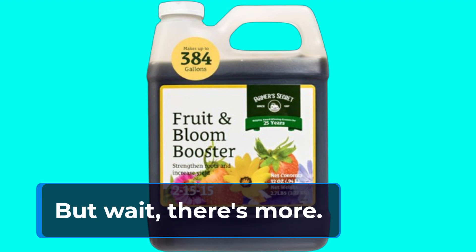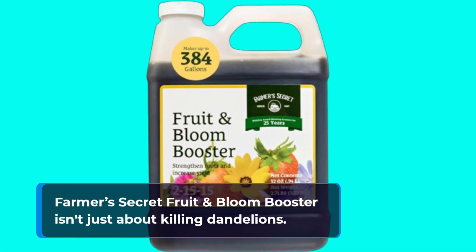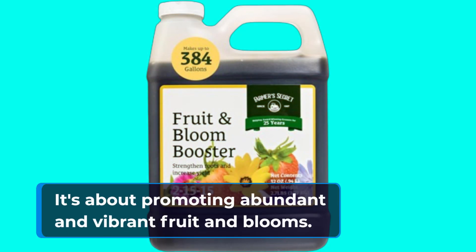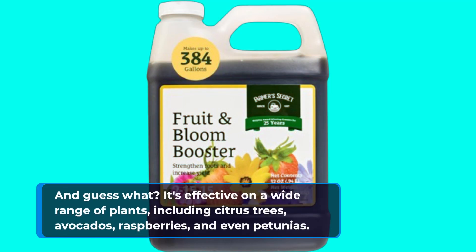But wait, there's more. Farmer's Secret Fruit & Bloom Booster isn't just about killing dandelions — it's about promoting abundant and vibrant fruit and blooms. And it's effective on a wide range of plants, including citrus trees, avocados, raspberries, and even petunias.